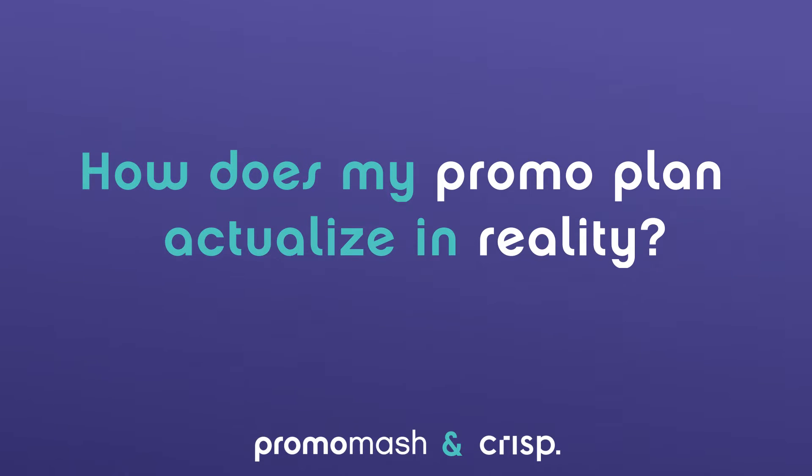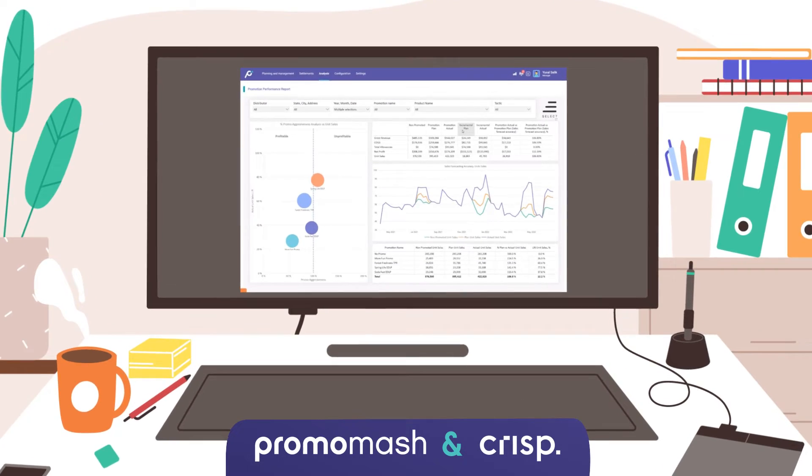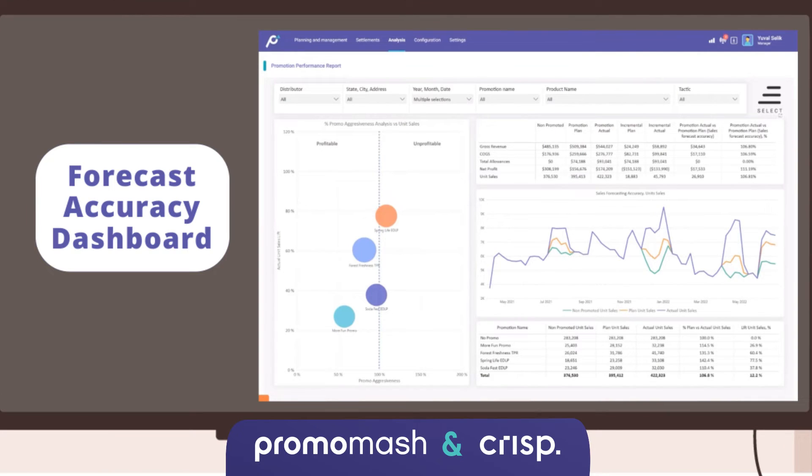How does my promo plan actualize in reality? That is called our forecast accuracy dashboard. This, by the way, easily tells you that as a brand, I am completely under-projecting lift in a big way every single time we're promoting.